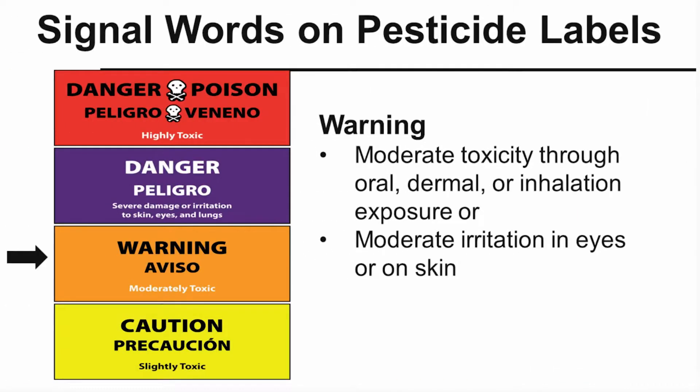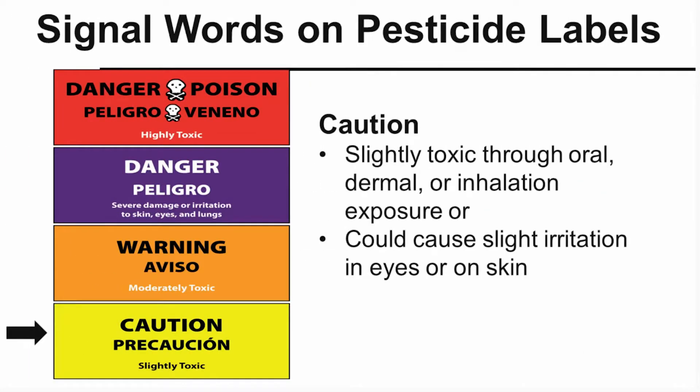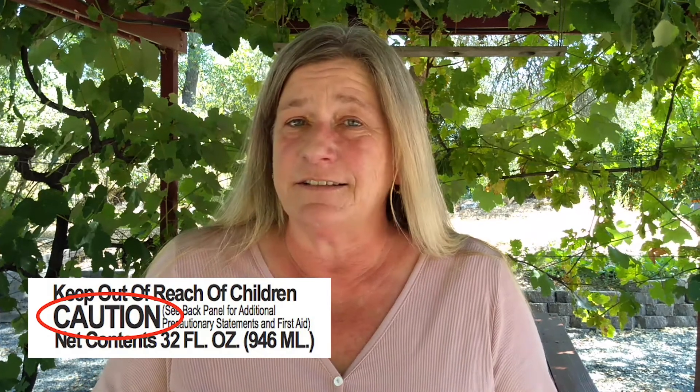If there is no signal word, you're ready to go. If there's a caution word, choose the one that says 'caution.' That's the less toxic option.